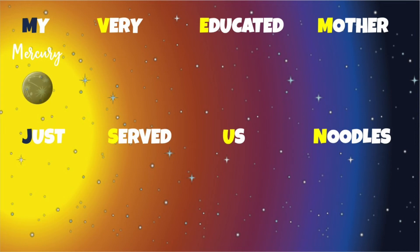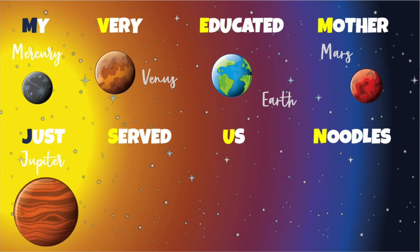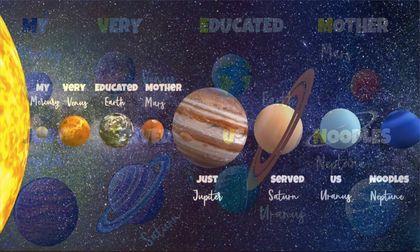My for Mercury. Very for Venus. Educated for Earth. Mother for Mars. Just for Jupiter. Served for Saturn. Us for Uranus. And Noodles for Neptune. Very easy — never miss this on the science test again!